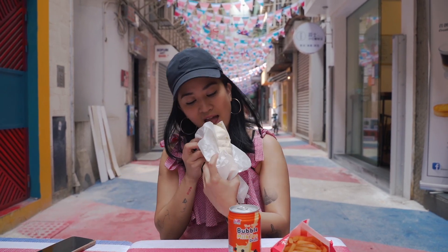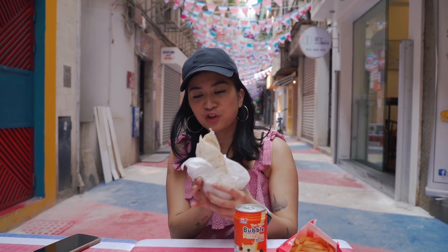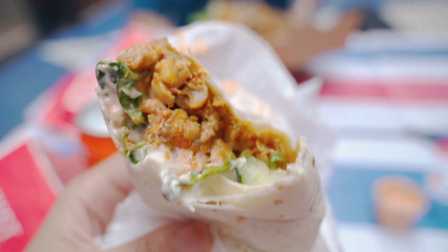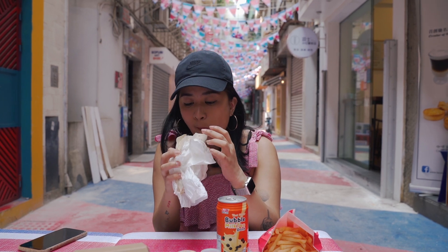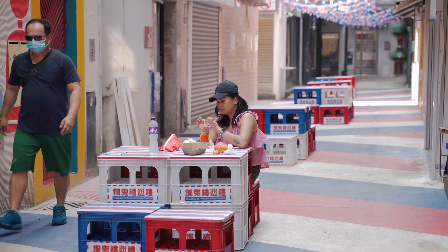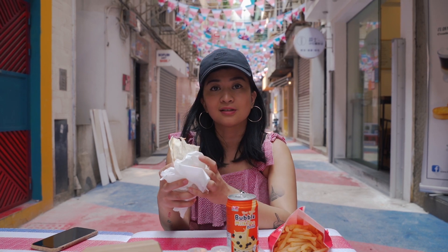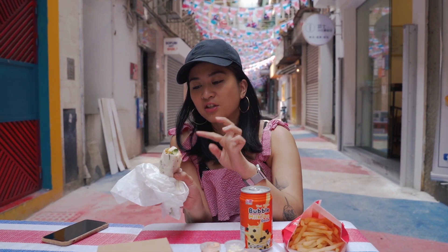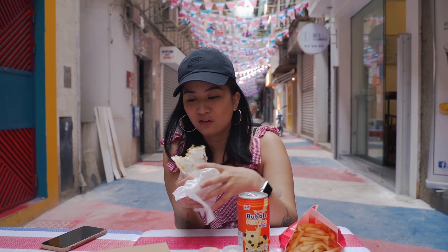I'm gonna try this one first. Mmm. First thing I taste is ketchup — it's actually chicken shawarma. The ketchup is very tangy, it's overpowering everything. Okay, now I taste the shawarma on the side where I didn't put too much ketchup. He said the shawarma is supposed to be spicy but I don't really taste the spiciness. It's definitely just a lot of ketchup. There's cucumber, there's vegetables, pickled vegetables, and of course chicken shawarma, but a lot of ketchup.